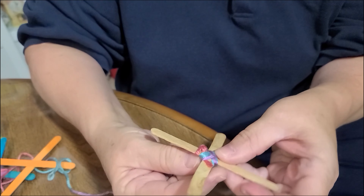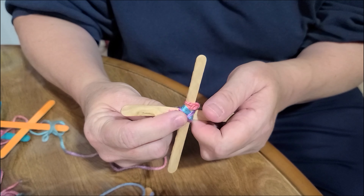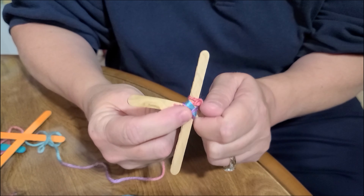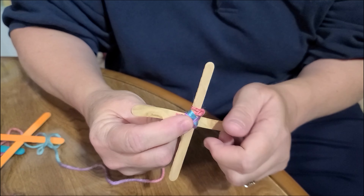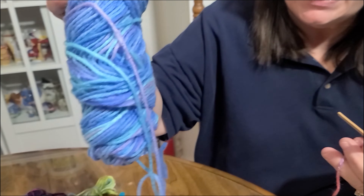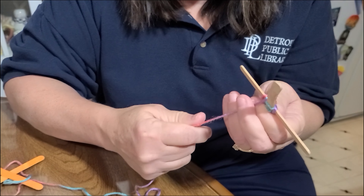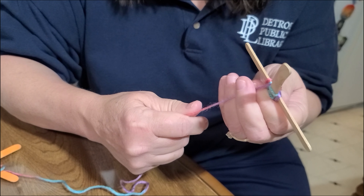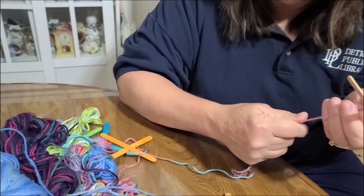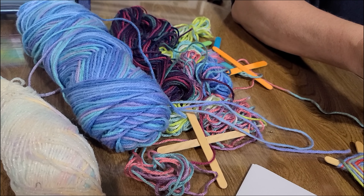Continue in a counter-clockwise direction by wrapping the yarn all the way around one stick, then continuing on to the next stick and wrapping it all the way around, and so on. Do this to create as many rows as you would like. If you don't have yarn with multiple colors, tie on a new color of yarn onto the yarn you are working with and continue with the new color. Do not cut off the old yarn until you have done a few rows and are sure that the knot between the yarns is secure. You can switch colors as often as you like.